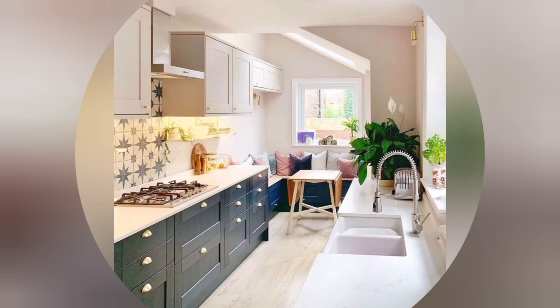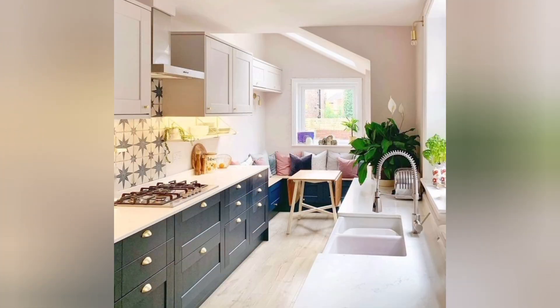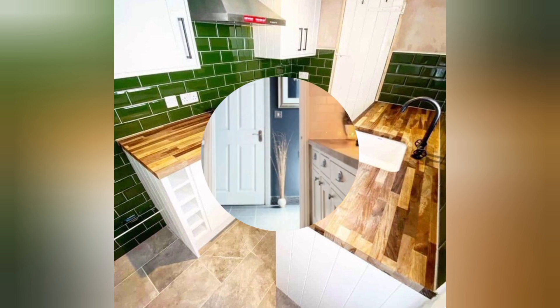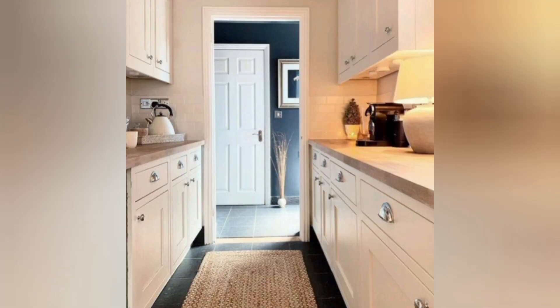Farmhouse sink: A farmhouse sink adds charm and functionality, making it easier to clean larger pots and pans. Subway tile backsplash: Classic subway tiles are an affordable and stylish choice for your kitchen backsplash.